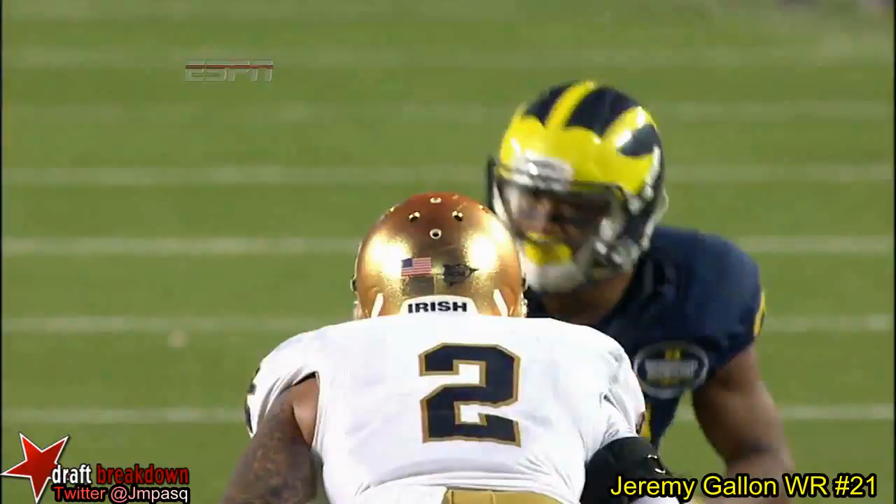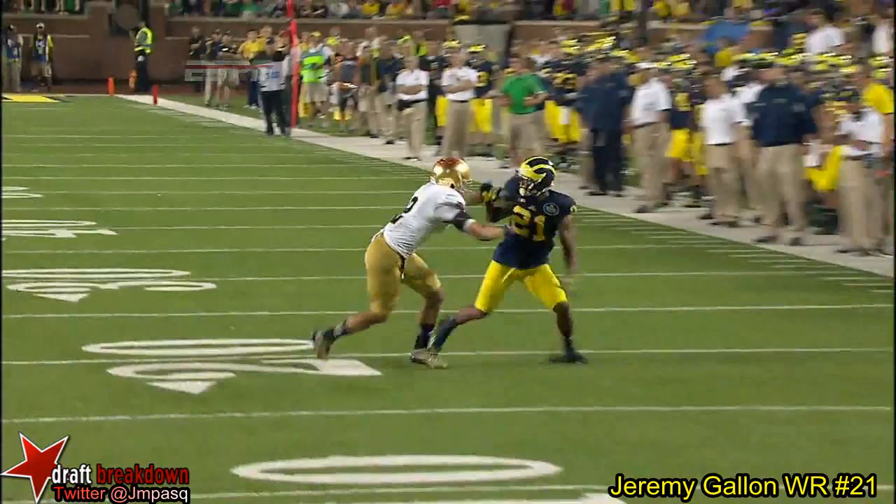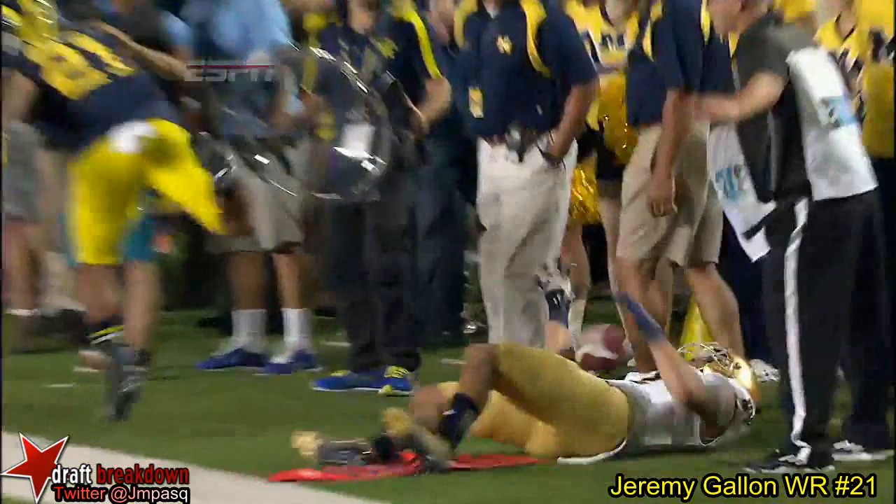Watch the interference. How many times have we seen Michigan hit the back shoulder fade? Let's take another look at that. Bennett Jackson was thinking back shoulder. Really close look — Jackson's anticipating.